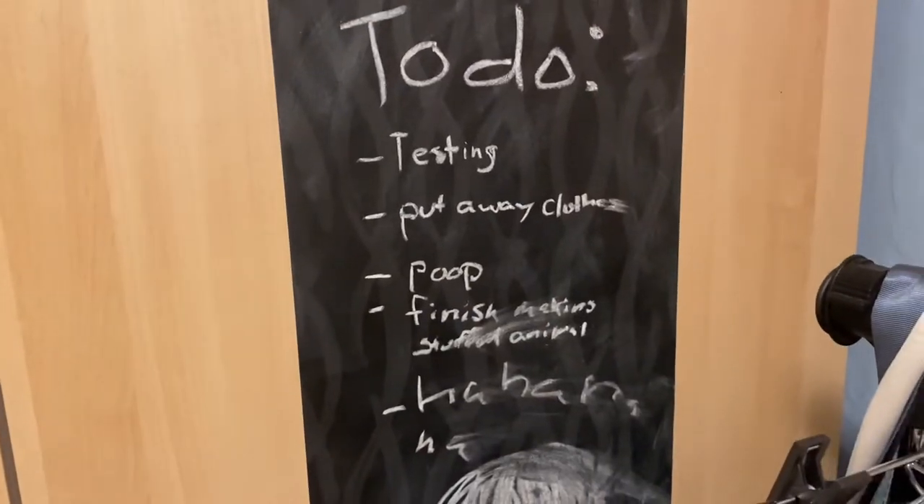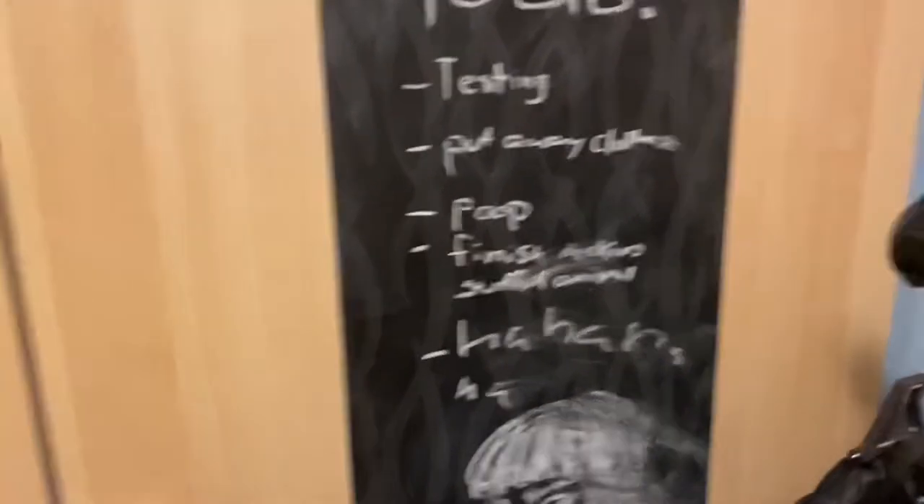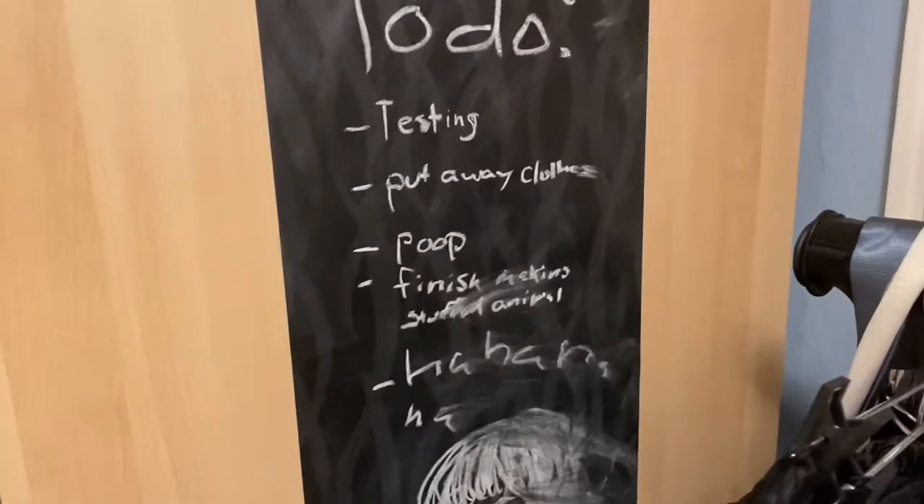And this is my to-do list. It says: testing, put away clothes, poop, finish making stuffed animal. It's really funny to me. I think it's funny.